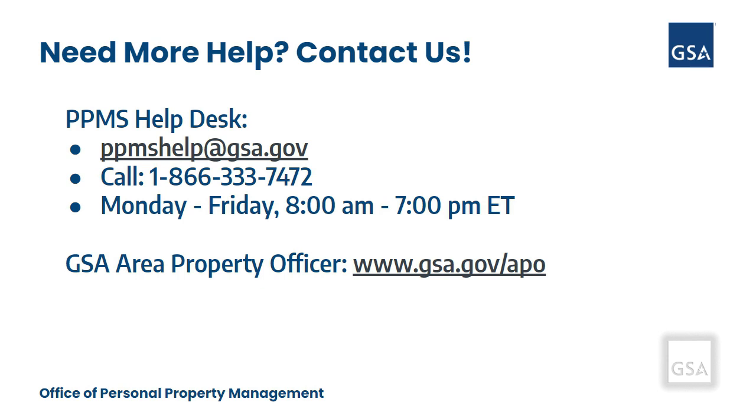You can also contact your local GSA Area Property Officer using www.gsa.gov/APO to find their contact information. Thank you!